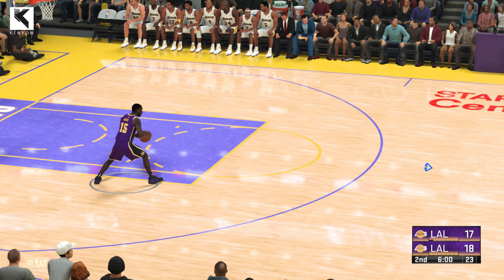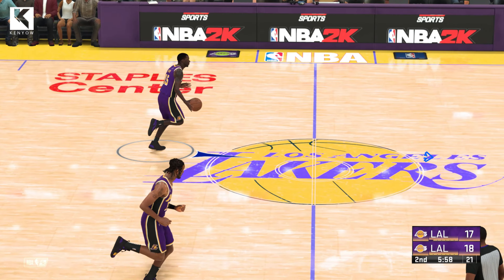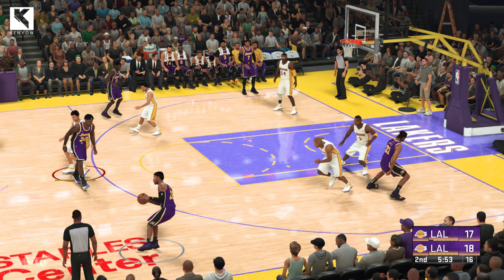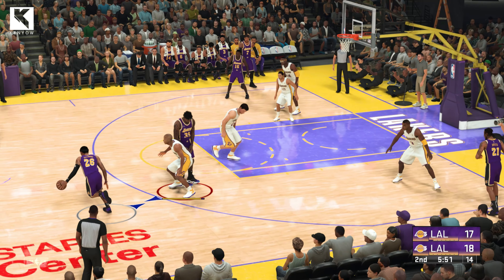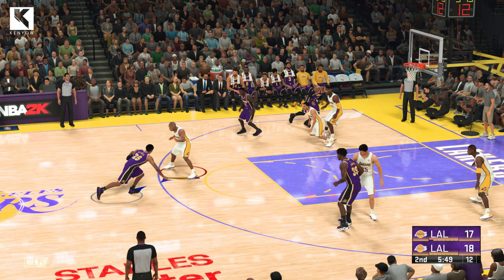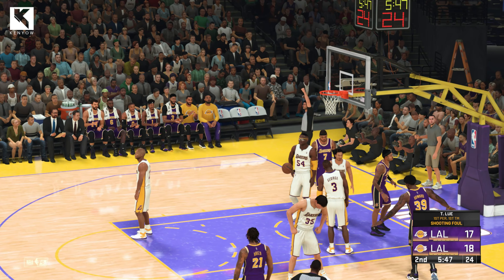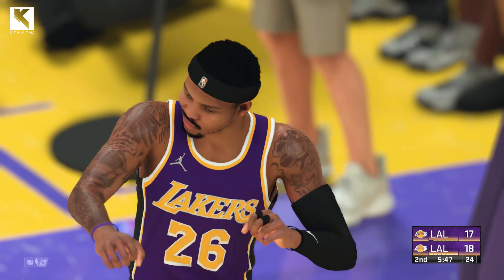They've been making some really nice passes out there. Excellent passing. That could set the tone for the rest of the game. And it's been a positive to watch that they've attacked the paint offensively as well. It's really been about the balance that they've shown. And now, brought to you by Gatorade, all fueled up and ready to go.